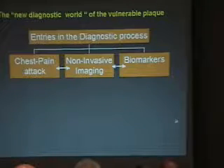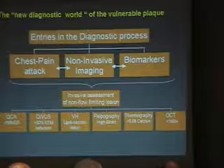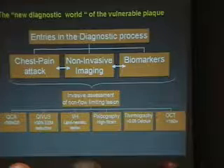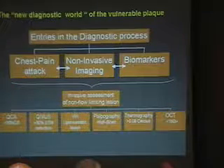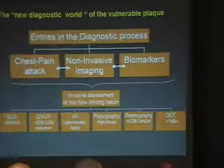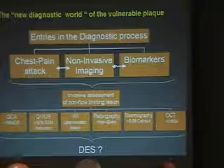Now, if the same findings exist in all three individuals at the same time — maybe, and that's the question for today — we should go to some kind of invasive assessment of the so-called non-flow-limiting lesion. The trouble is, once you've got the non-invasive imaging with all the gadgetry we have, you will be confronted with such compelling evidence that at some point you will feel obliged to do something about it. And that's what I want to discuss with you today.